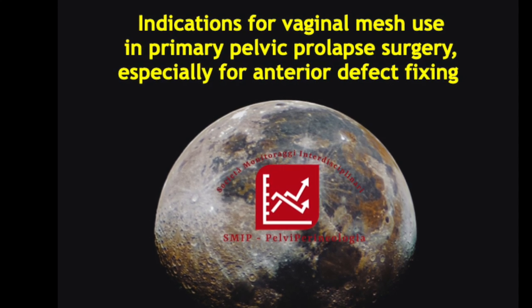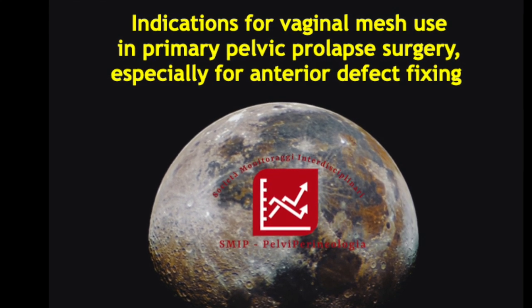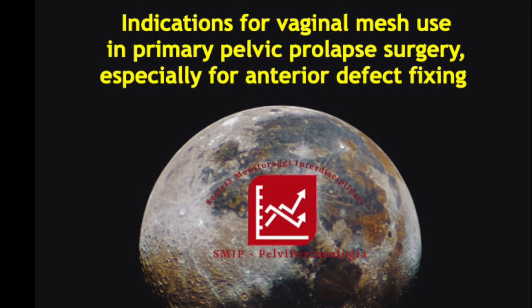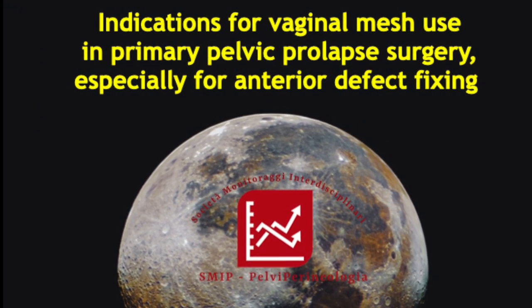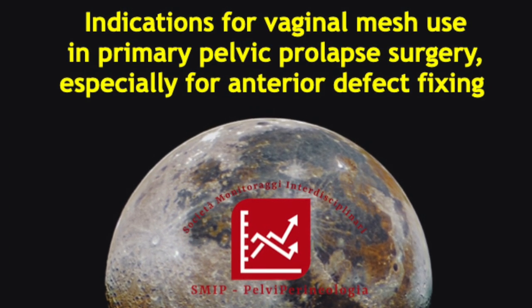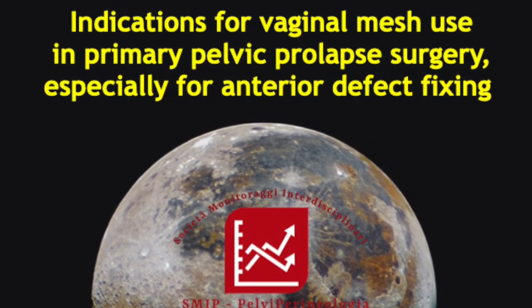Good morning! Today I'd like to tell you about indications for vaginal mesh use in primary surgery for pelvic prolapse, especially for anterior defects repair.